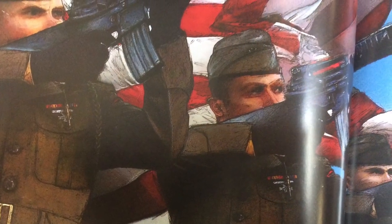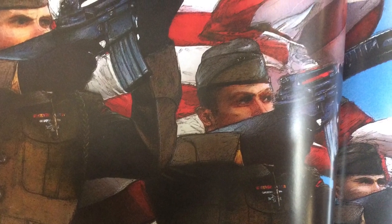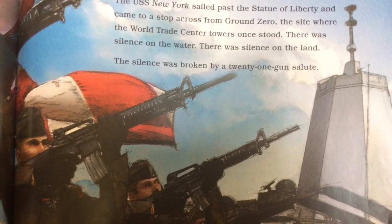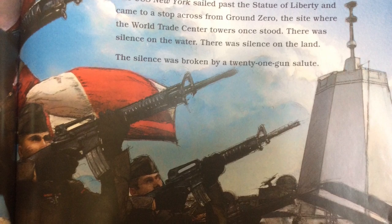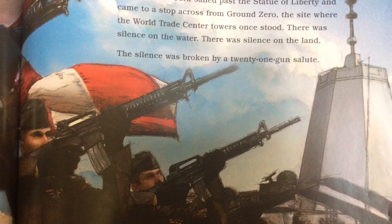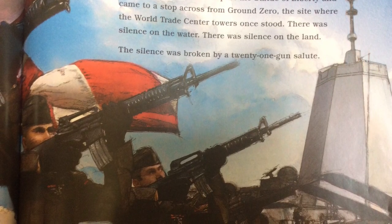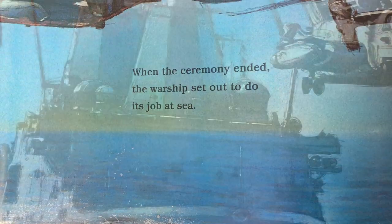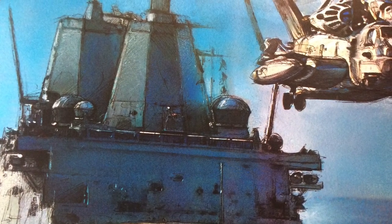The USS New York was going home. It sailed past the Statue of Liberty and came to a stop across from Ground Zero, the site where the World Trade Center towers once stood. There was silence on the water. There was silence on the land. The silence was broken by a 21-gun salute. The ceremony ended, and the warship set out to do its job at sea.